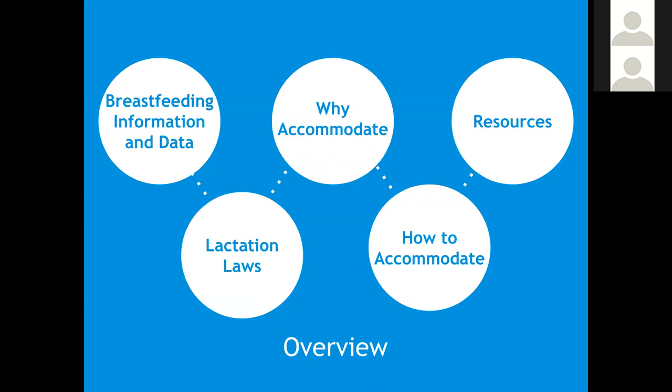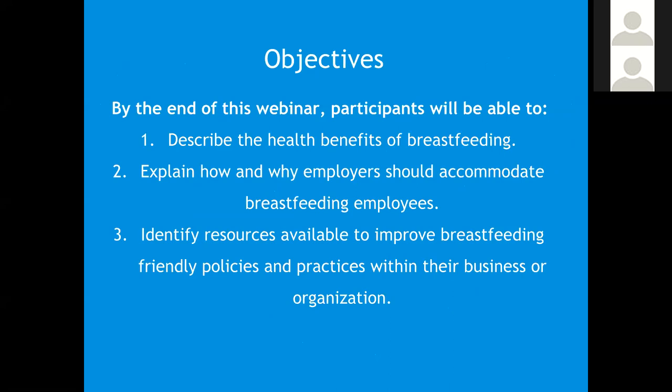For a quick overview of today's webinar: we will share breastfeeding information and data, discuss lactation laws both federal and state, talk about the benefits of accommodating breastfeeding, share steps on how to accommodate breastfeeding, and end with some valuable resources. By the end of this webinar, participants will be able to describe the health benefits associated with breastfeeding, explain the how and why employers should accommodate breastfeeding, and identify resources for improving breastfeeding practices and policies.